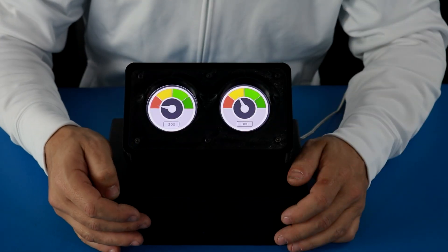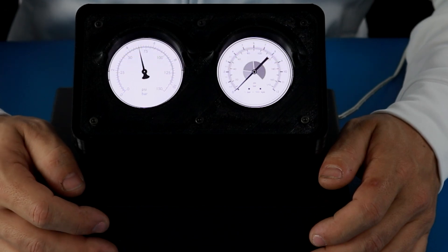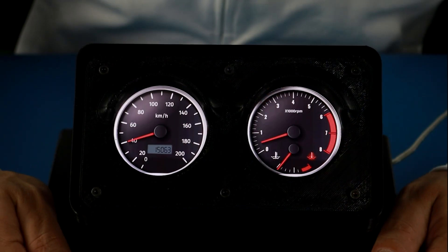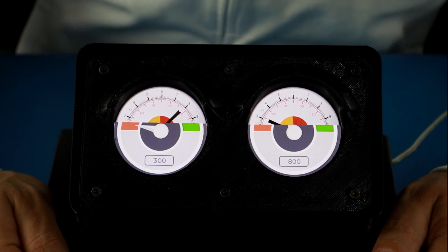Over here we have our dual screen gauge demo to simulate industrial and automotive gauges, where multiple displays can be used to show various metrics. This highlights how the display excels in applications requiring real-time updates and high quality graphics.